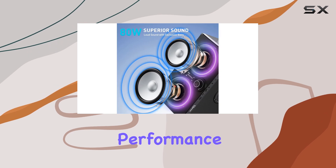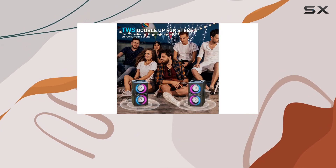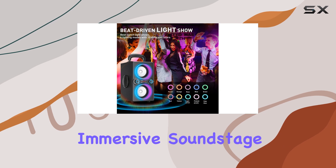The speaker's bass performance is exceptional, thanks to the latest bass technology. A simple press of the bass button enhances the low-end frequencies, providing a powerful and immersive soundstage.